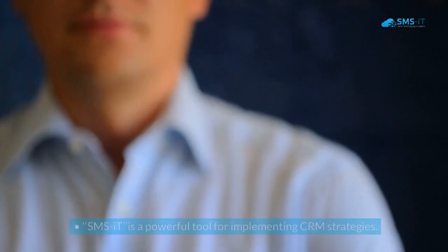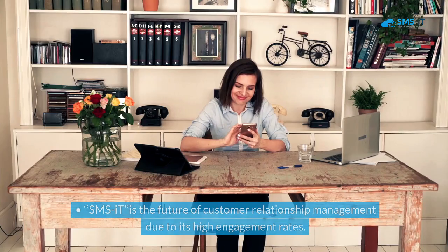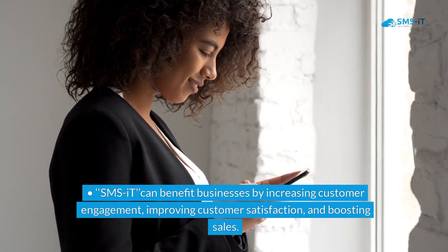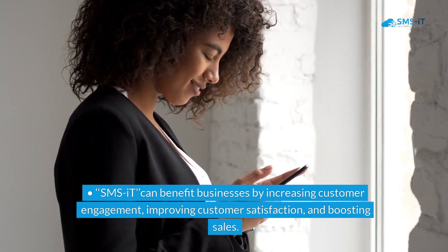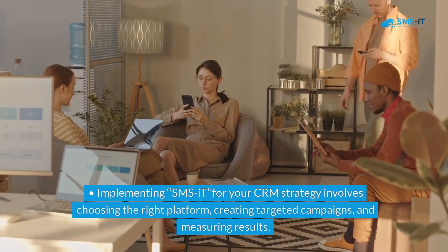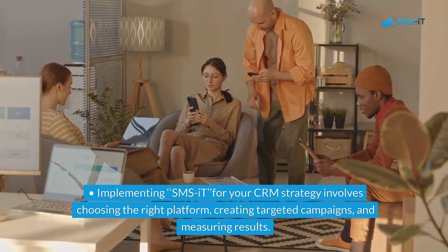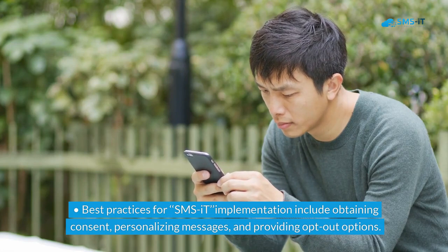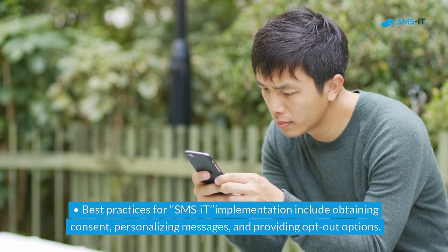Key takeaways: SMS-IT is a powerful tool for implementing CRM strategies and is the future of customer relationship management due to its high engagement rates. SMS-IT can benefit businesses by increasing customer engagement, improving customer satisfaction, and boosting sales. Implementing SMS-IT for your CRM strategy involves choosing the right platform, creating targeted campaigns, and measuring results. Best practices for SMS-IT implementation include obtaining consent, personalizing messages, and providing opt-out options.